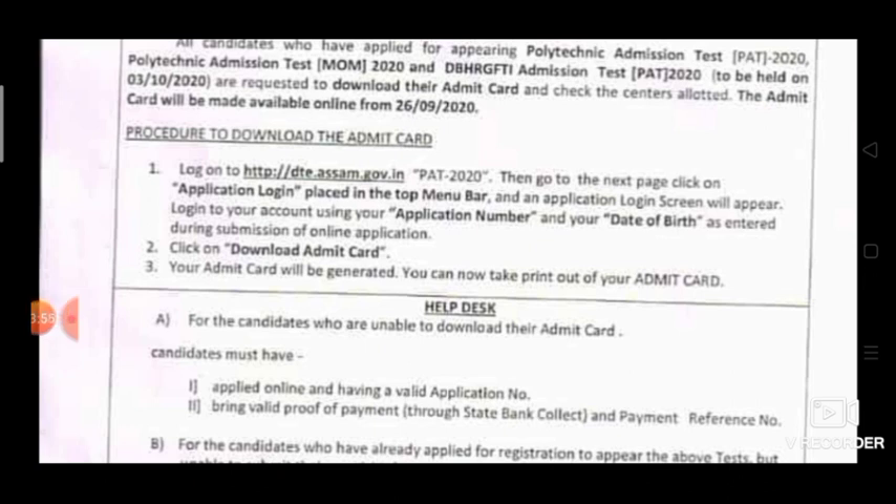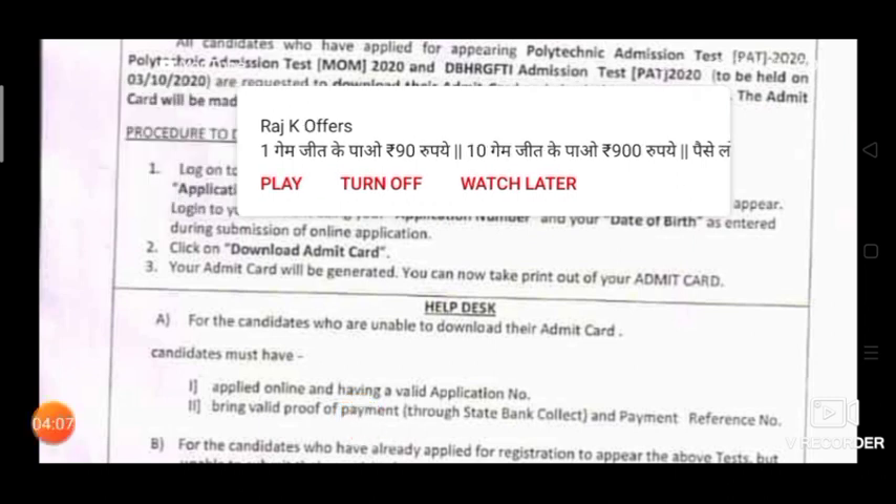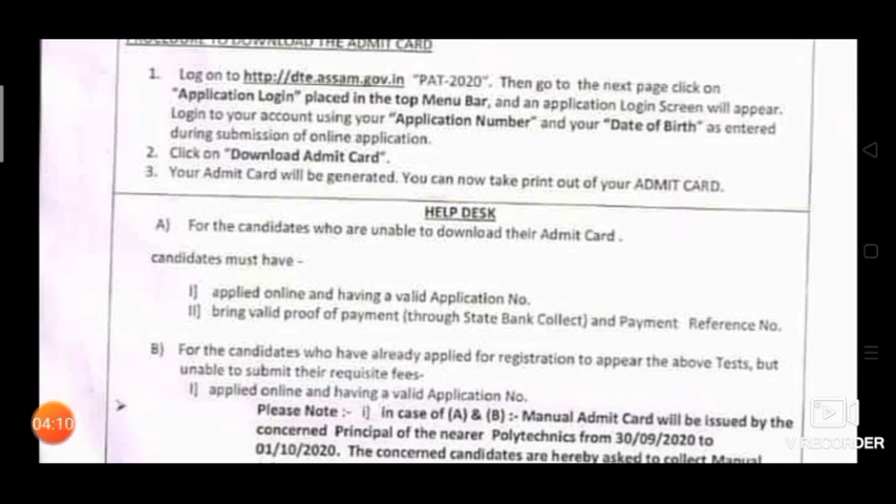For candidates who are unable to download their admit card, the candidate must have applied online and have a valid application number. Bring valid proof of payment and payment reference number.